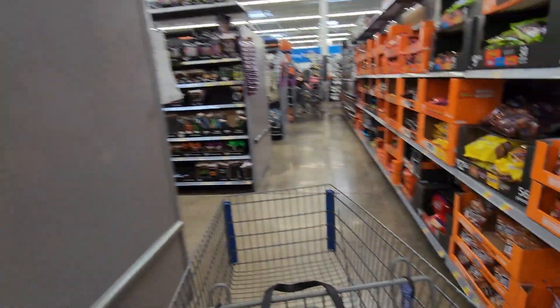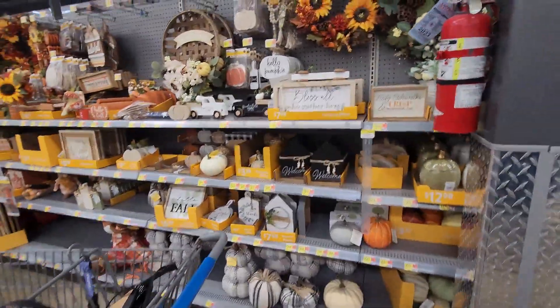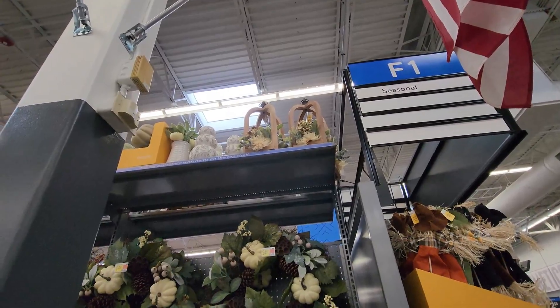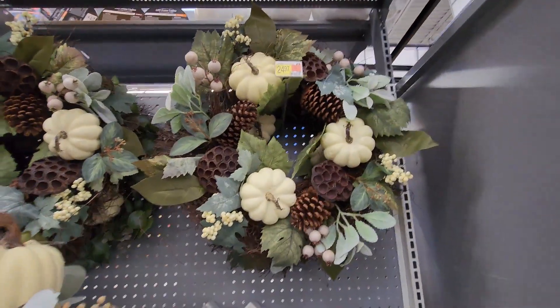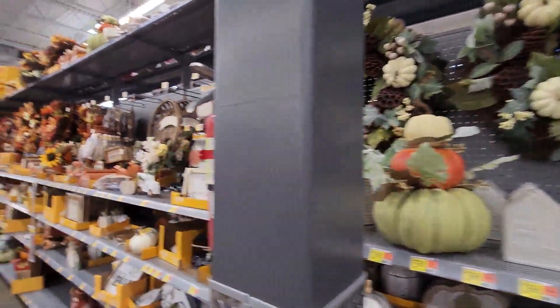Coming down the corner here, this aisle looks to be all autumn and fall items. Those wood decors are very cute up there. We have this wreath for $24.97.